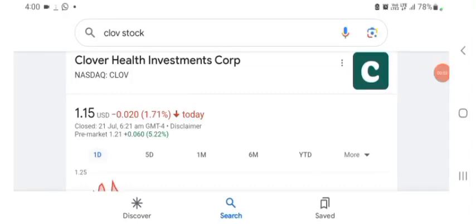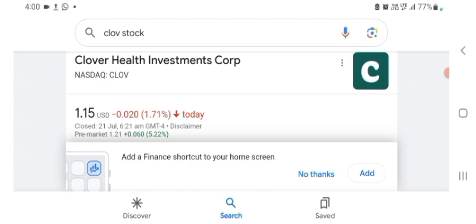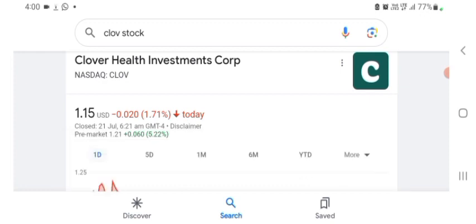Hello guys, welcome back to my YouTube channel. In this video we are going to talk about Clover Health investment stock. I'm going to take a look at the fundamentals of the company and also take a look at the chart of the company, just to see how this company is doing so you know it's worth your risk of investing. Anyway, let's go to the profile here and just take a look at what they do.